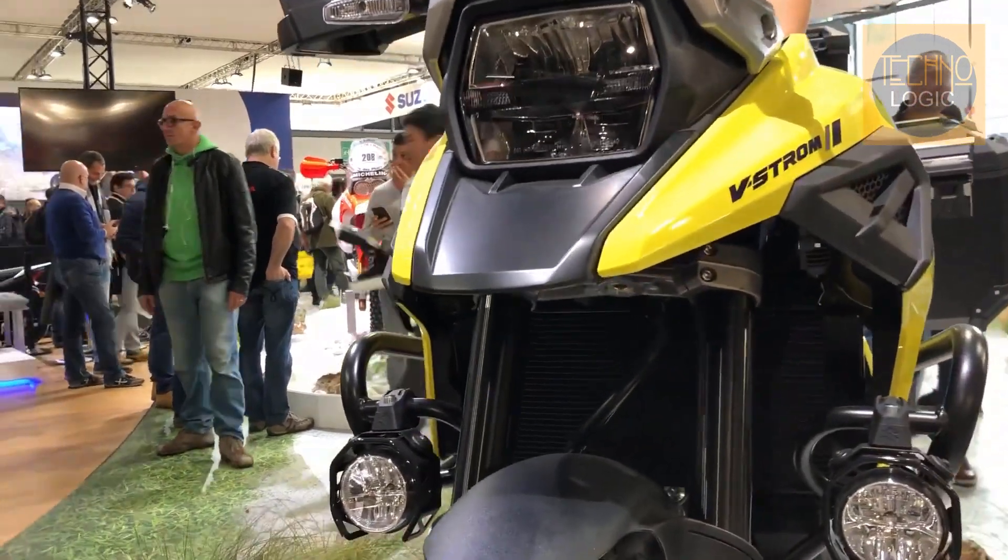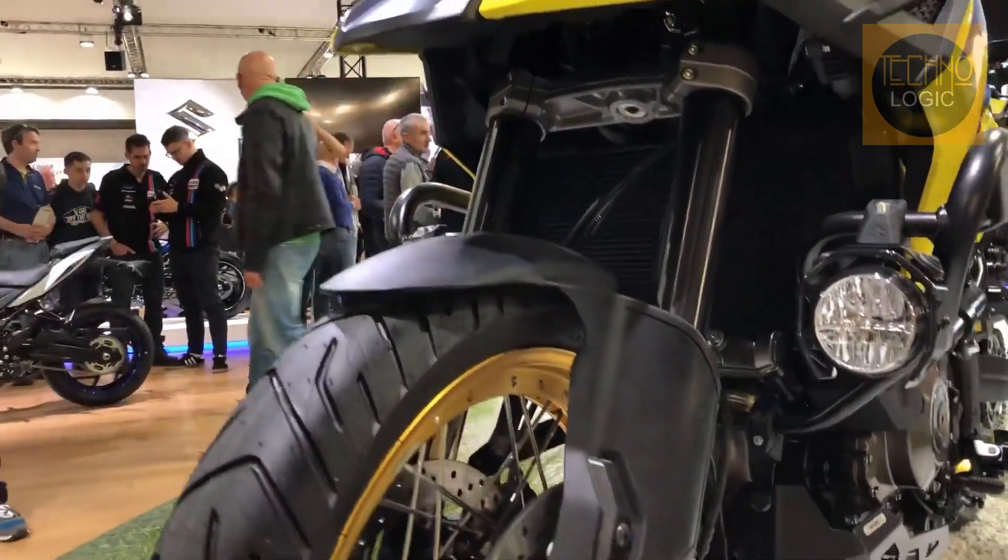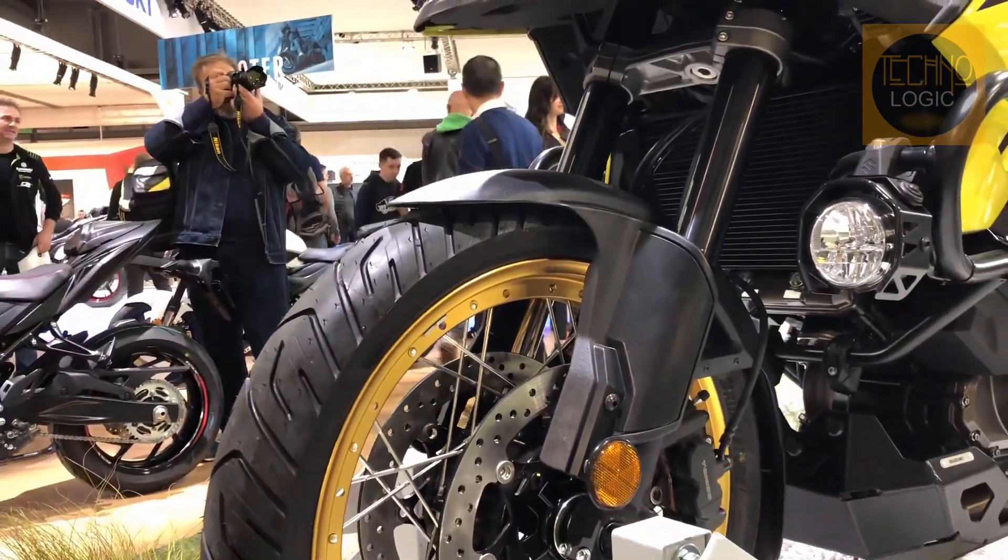The XT model gets more angular bodywork, as well as striking new colors, a new LCD dash, and 3 rider modes.